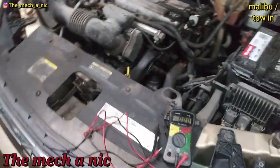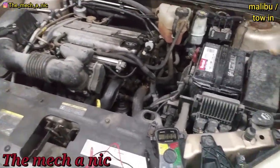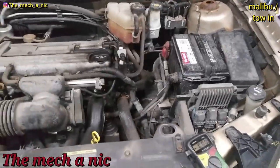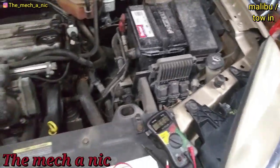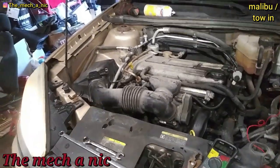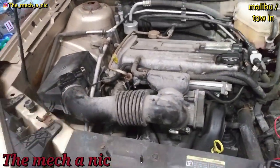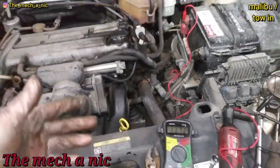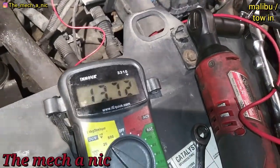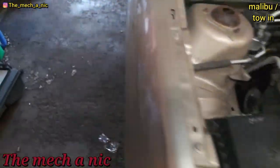My game plan worked flawlessly. I fully charged the battery, the owner dropped off a remanufactured alternator, I put the battery in the car, it started right up, and I drove it into the garage. Checked the battery while it was running — of course still not charging. The alternator swap didn't take very long at all. The engine is running now and we are charging.